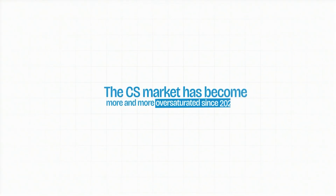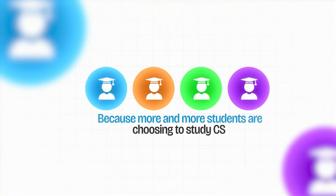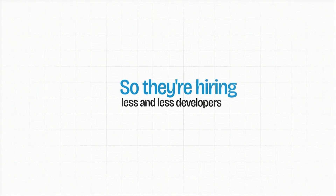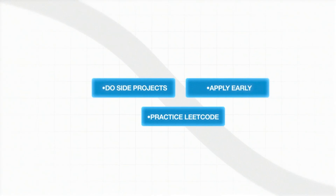As you probably know if you're watching this, the CS market has become more and more oversaturated since 2022. Market oversaturation happens because more and more students are choosing to study CS. Simultaneously, more and more companies are using AI that's getting better and better, so they're hiring less and less developers. That will naturally drive you to do side projects, apply early, and practice LeetCode.